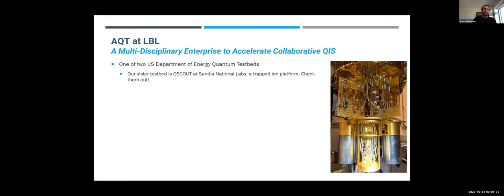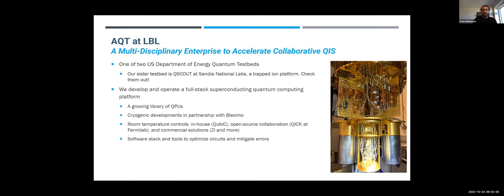We are one of two U.S. Department of Energy quantum testbeds. Our sister testbed is Q-Scout at Sandia National Labs. It's the superconducting platform. We develop and operate a full-stack superconducting quantum computing platform with a growing number of quantum processors, and cryogenic platform development in partnership with BlackSimo, which is a startup here in Berkeley.